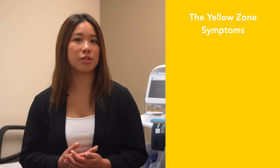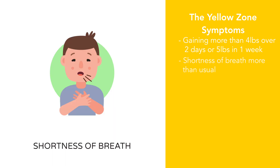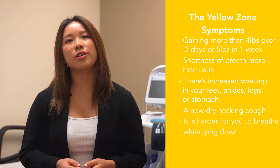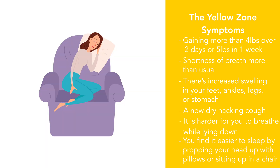In the yellow zone, you must take caution as this zone is a warning. Symptoms include gaining more than four pounds over two days, or five pounds in one week. You feel short of breath more than usual. There is increased swelling in your feet, ankles, legs, or stomach. You have a new, dry, hacking cough. It is harder for you to breathe while laying down, and you find it easier to sleep by propping your head up with pillows or sitting up in a chair.